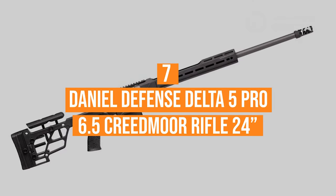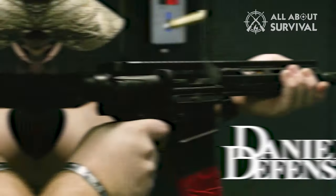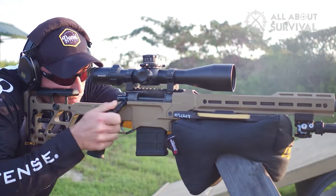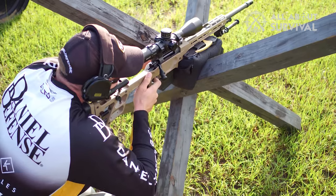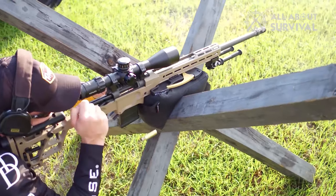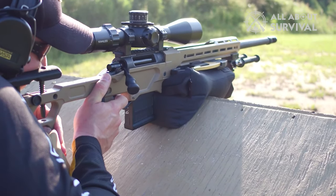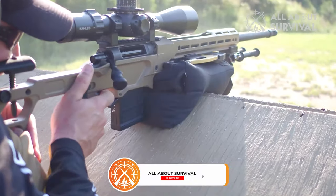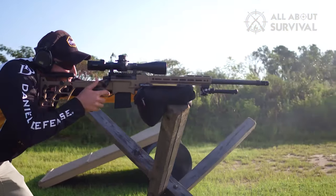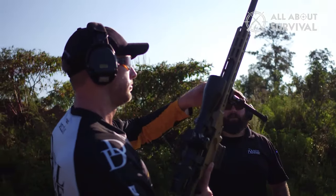Number 7: Daniel Defense Delta 5 Pro 6.5 Creedmoor Rifle 24-inch. The Daniel Defense Delta 5 Pro 6.5 Creedmoor Rifle 24-inch has custom enhancements you will not find in your average long gun. It features an interchangeable 24-inch proprietary steel blend barrel with a Cerakote finish and an Area 419 Hellfire muzzle brake, which provides reduced recoil and muzzle rise, allowing you to re-engage your target quickly. It also comes with an adjustable Timney Elite Hunter single-stage trigger, an M-Lock handguard, an AR-15 grip attachment, and an ergonomic thumb rest.